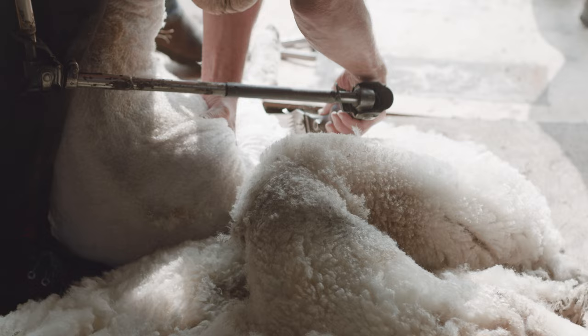What I'm doing is removing the fleece from a sheep. That's all I do — take the wool off, and then somebody takes it from me, puts it over a table, and then into the wool bags.